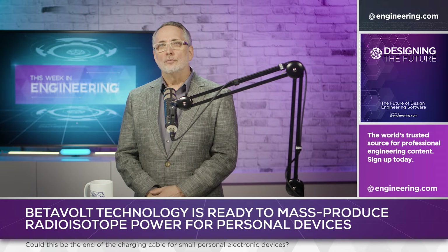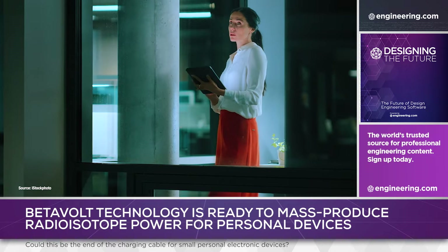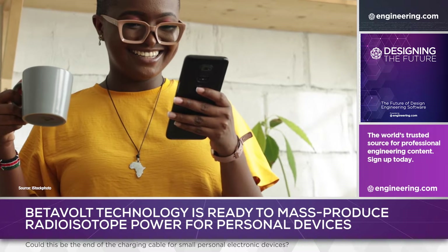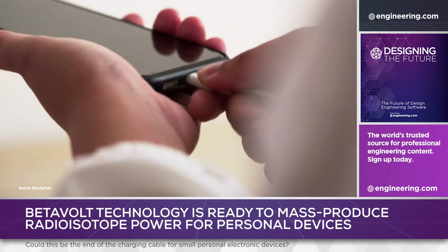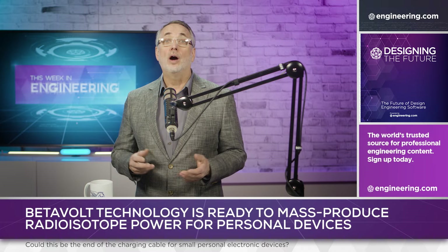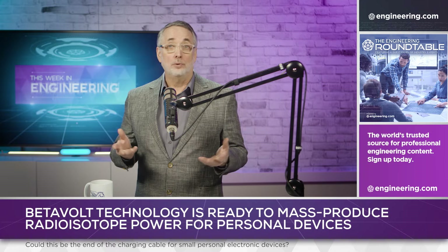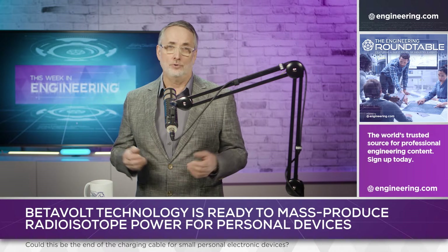For three decades now, the development of personal electronic devices like laptops, tablets, and smartphones has literally tethered consumers to an inescapable need: charging. USB power is more important than Wi-Fi connectivity in many public spaces like airports and hotels, and it's now essential in transportation as well, from jet airliners to pickup trucks.